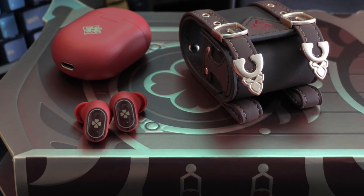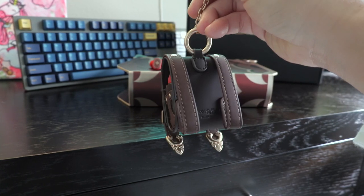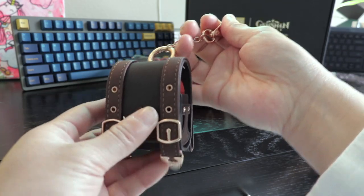Let me know what you want to see in the full review of the Poco Buds Pro Genshin Impact Edition. I'm excited to use these as my daily earbuds and find the design to be so endearing. I'm Lita from The Subnautics, and I will see you guys next time. Bye!